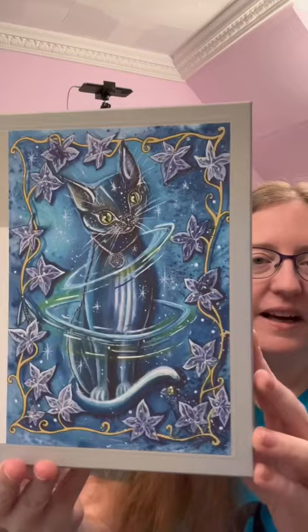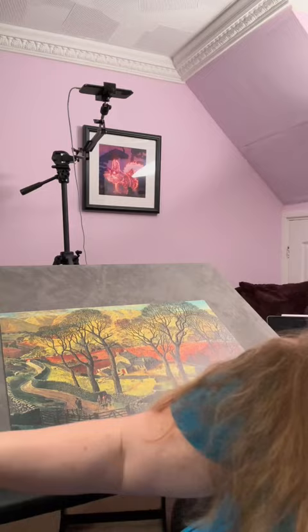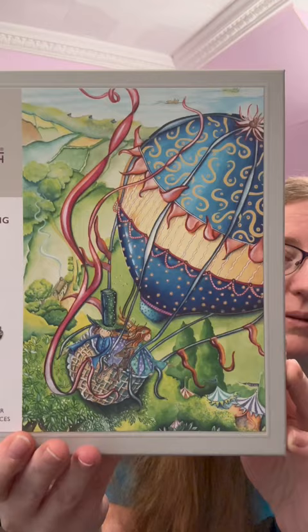First up, I have two lovely Wentworth puzzles made by Nettie Art. Isn't the art gorgeous? And this one was the last one left, which is why I obviously had to make my purchase — did not want to miss out on that.